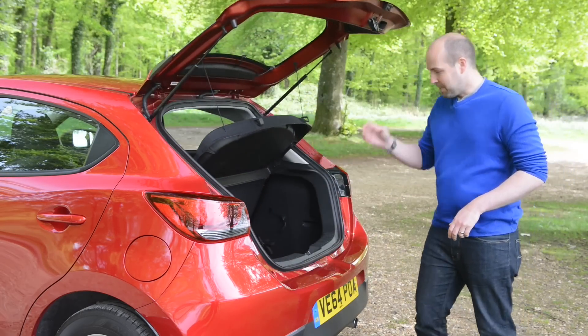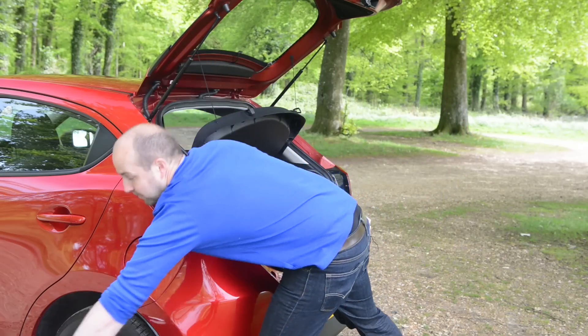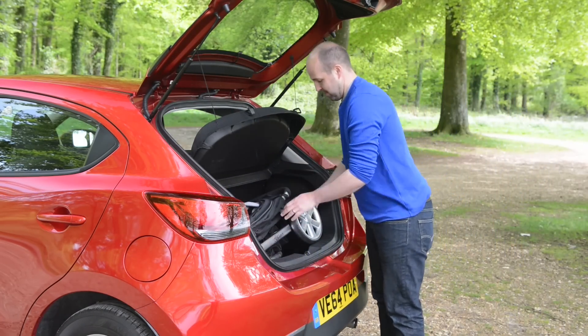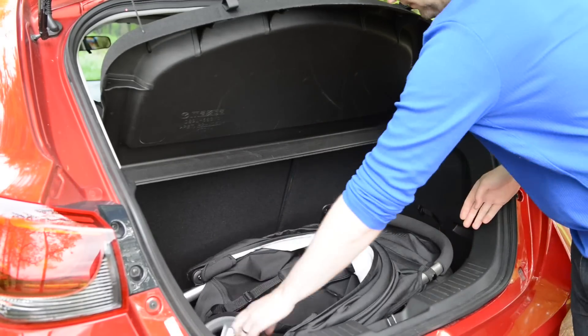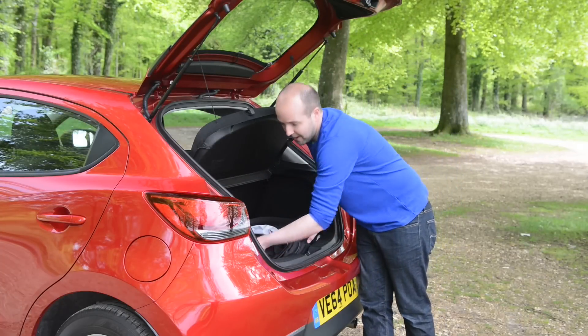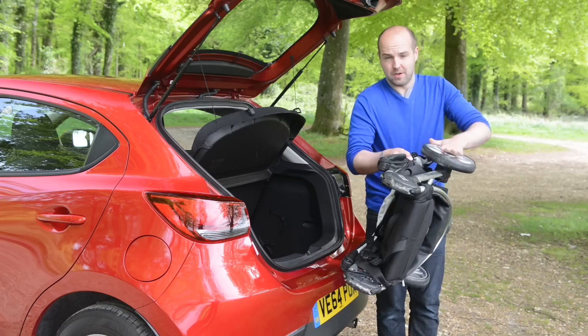Well, if we start with space, then we have to say probably not, because this boot is actually slightly smaller than a Ford Fiesta's. So it's not surprising that with our baby buggy test we have to take a wheel off to get it in. If you have a small child — and lots of people that buy these cars do — it does get pretty irritating because you're doing it 10, 20 times a week.